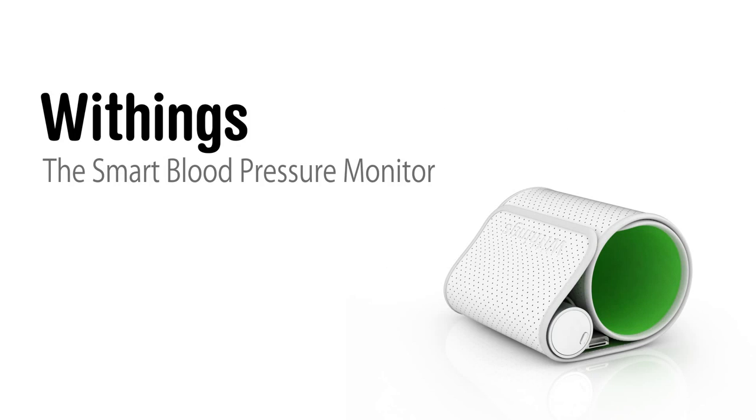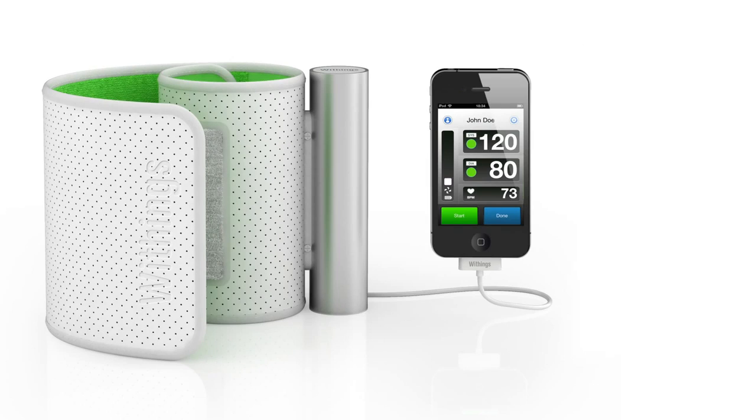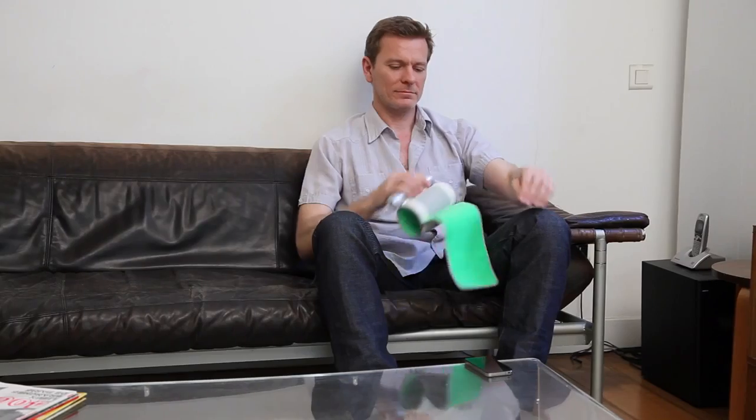The Withings Blood Pressure Monitor is a revolutionary new solution for keeping track of your blood pressure. Connected to your iPhone, iPad, or iPod Touch, it measures, assesses, and tracks your blood pressure in one simple step.